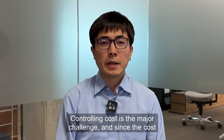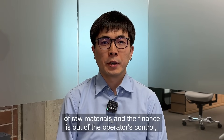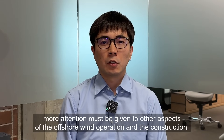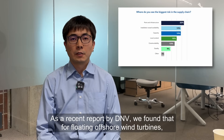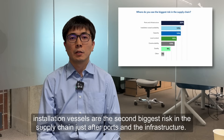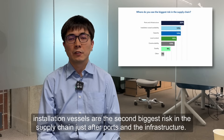Controlling cost is the major challenge, and since the cost of raw materials and finance is out of the operator's control, more attention must be given to other aspects of offshore wind operation and construction. A recent report by DNV found that for floating offshore wind turbines, installation vessels are the second biggest risk in the supply chain, just after ports and infrastructure.